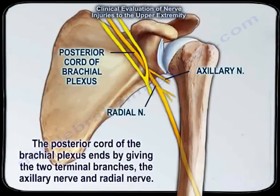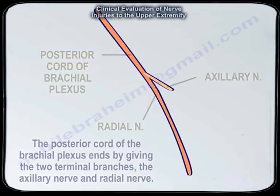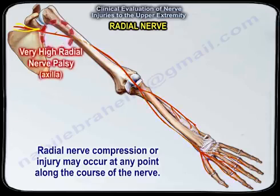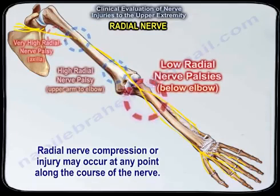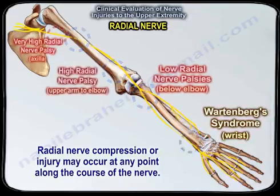The posterior cord of the brachial plexus ends by giving two terminal branches: the axillary nerve and the radial nerve. Radial nerve compression or injury may occur at any point along the course of the nerve. You can have very high radial nerve palsy at the axilla, a high radial nerve palsy in the upper arm to the elbow, a low radial nerve palsy below the elbow, and Wartenberg syndrome near the wrist.